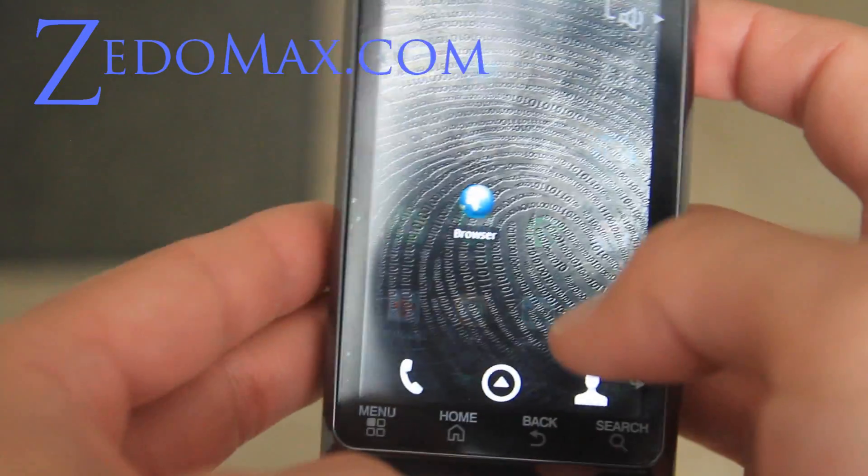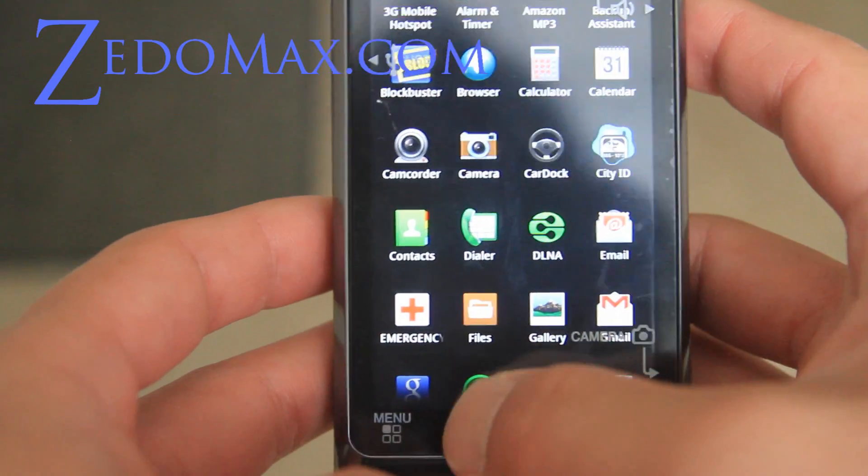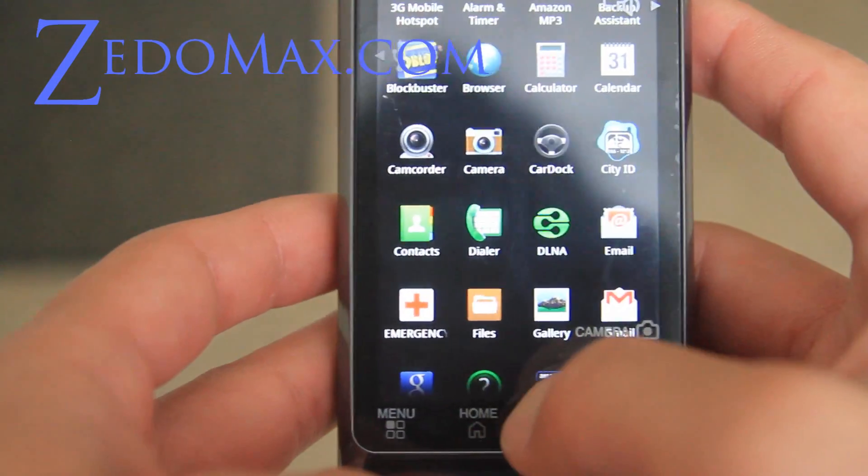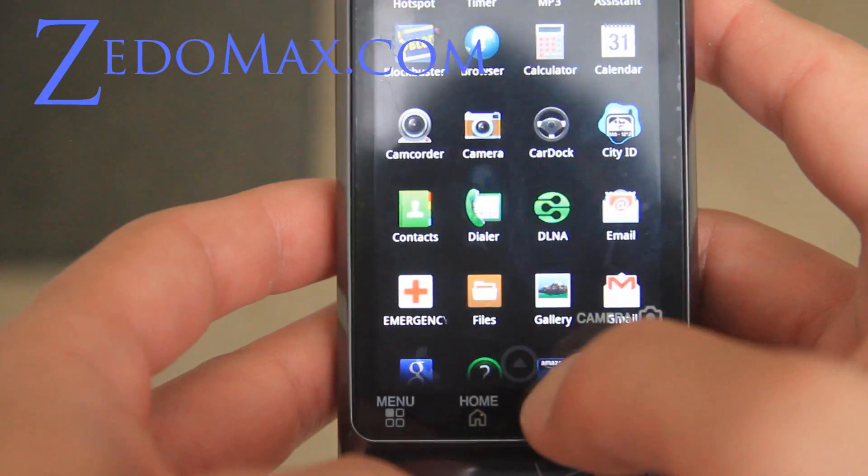Let me just show you how fast this thing loads. I'm hitting various different buttons to show how fast it loads.